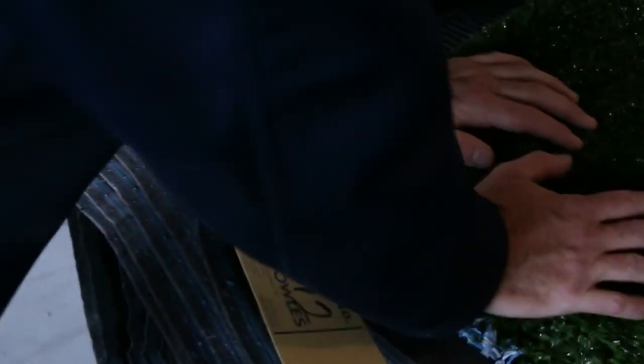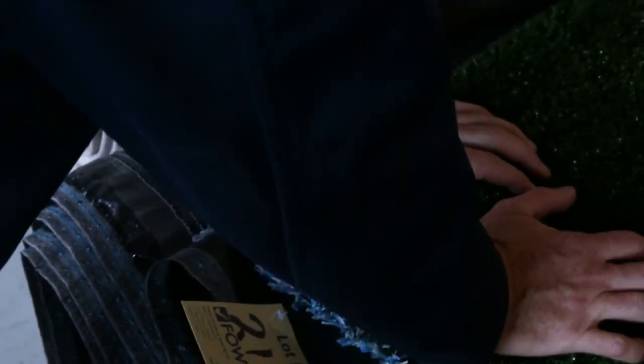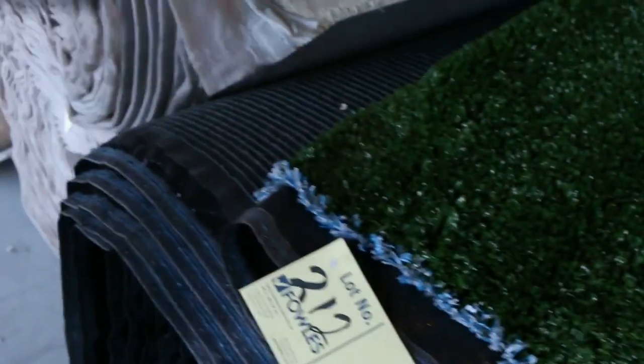We've also got some artificial turf there. The turf generally sells for anywhere from $5 a square meter — we've got a few rolls there which sell from $10. We've also got these rolls here, in the brown or the green — nice big rolls, at $5 a square meter. So we are selling that by the square meter, but awesome value there from $5 onwards.